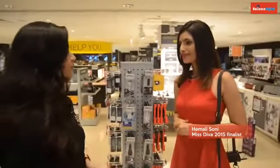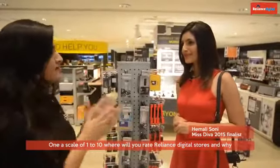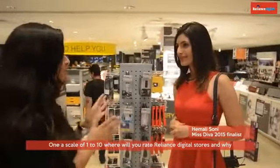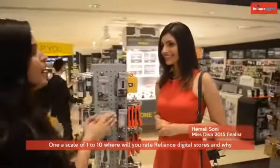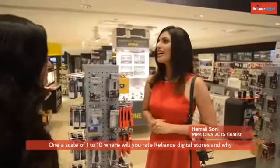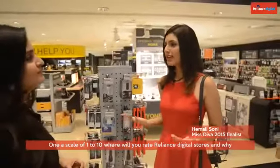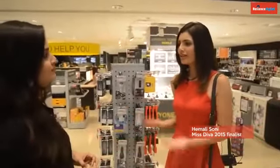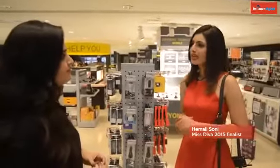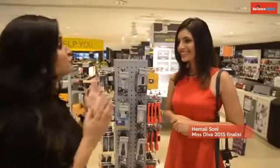One last question — if I were to ask you to rate Reliance Digital Store from 1 to 10, what would it be and why? I would rate Reliance Digital Store a 10 on 10 because I don't see any imperfections. Everything is perfect — the service, the products, there are all possible brands here. This is a very convenient place to shop for your gadgets.